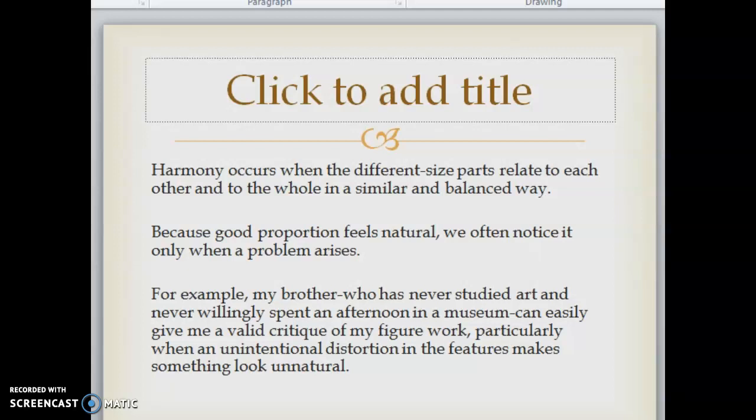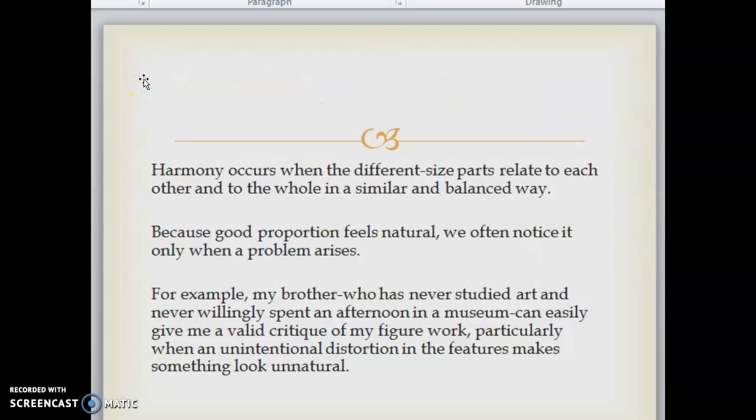Harmony occurs when the different-sized parts relate to each other and to the whole in a similar and balanced way. Because good proportion feels natural, we often notice it only when a problem arises. For example, my brother, who has never studied art and never willingly spent an afternoon in a museum, can easily give me a valid critique of my figure work, particularly when an unintentional distortion in the features makes something look unnatural.